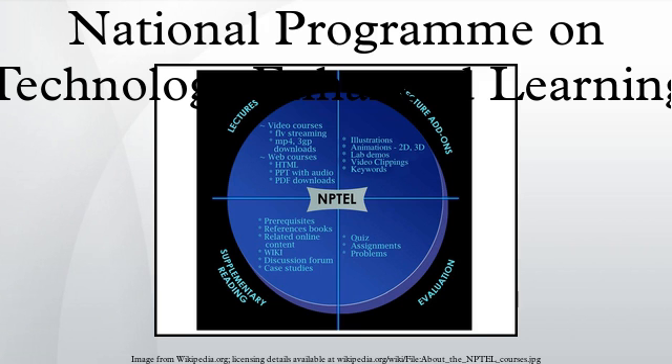NPTEL contents are being used by various educational institutions as part of their teaching and learning process. While faculty members are using these contents as part of their lesson plans to teach university curriculum, students are using NPTEL not only to prepare for technical jobs and competitive exams, but also as a platform for constant learning and updating knowledge for the ever-changing environment and market realities. NPTEL contents are designed to enhance and complement students' residential learning experience at their institutions.